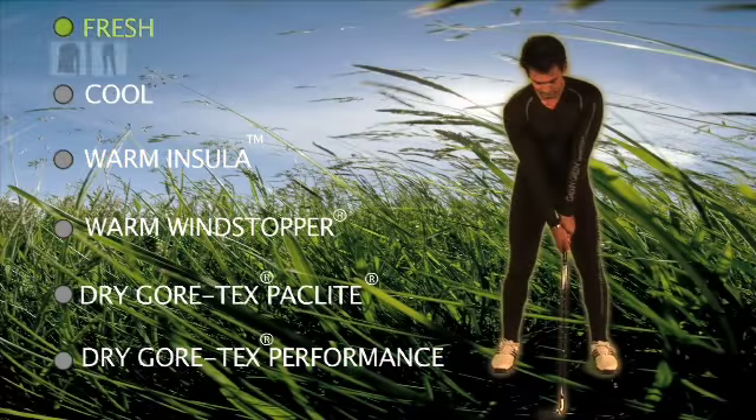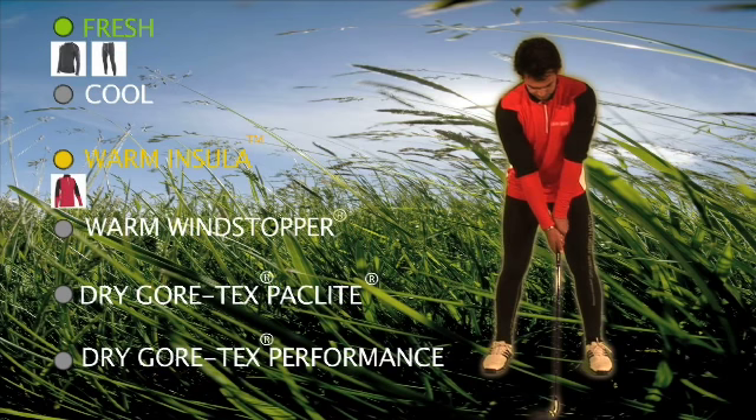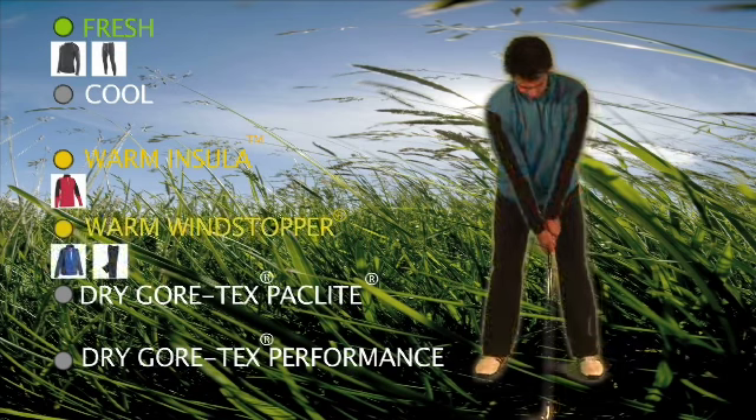On cold, windy days, again it's a full-body skin-tight compression fresh layer, followed by the Insula top from the warm layer, and finish with a wind-stopper soft shell jacket, trousers and hat.